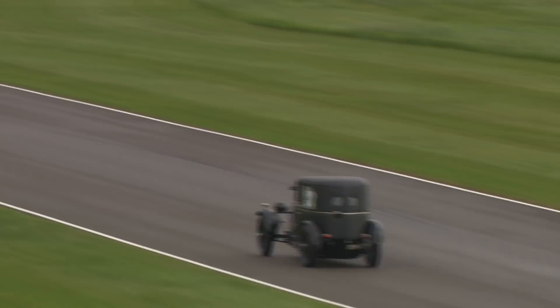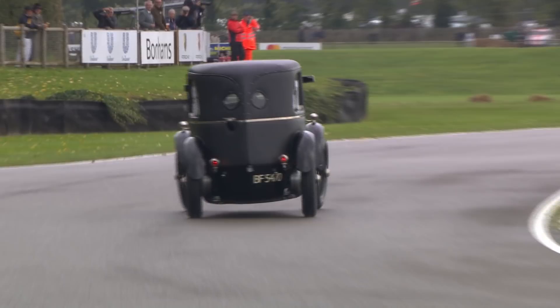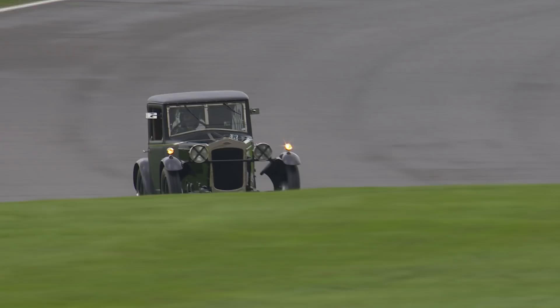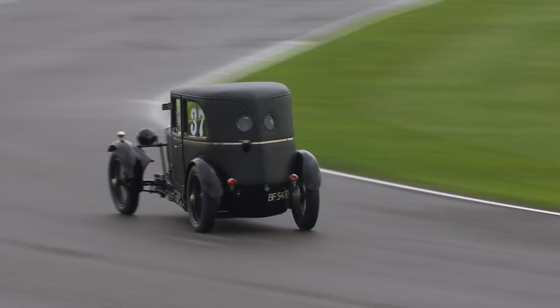It's such an entertaining little car to watch. He told me it's cooking under the bonnet, but he really makes it fly. Look at that balance coming towards St Mary's — he told me you do a wrench of the steering wheel, floor the throttle, and get the tail sliding. Otherwise, because it doesn't have a differential, it tends to plow straight on in understeer. You've really got to provoke it. Look at the angle of those front wheels — angled toe-in totally.